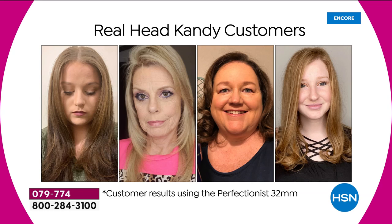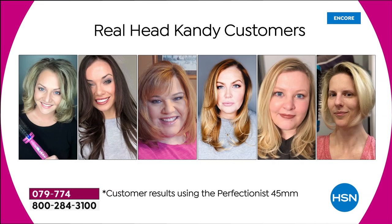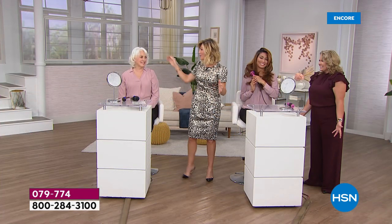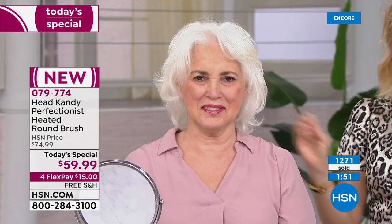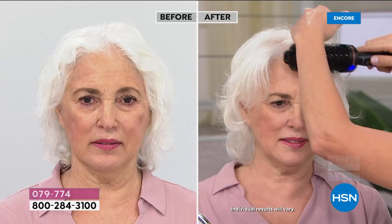The name says it all — the Perfectionist. With over a million Facebook followers, Kayla is giving us the power and privacy of our own homes to look great in minutes, not hours. These are real, everyday Head Candy customers — not paid models — and a true testament to what's been created. You just choose your barrel, and whether you want the 45-millimeter for bigger volume, it's ceramic and tourmaline and falls into place perfectly.